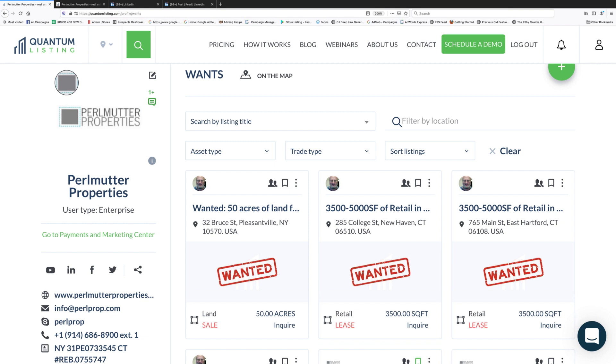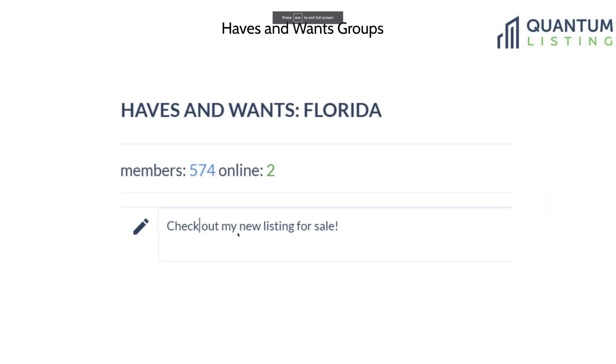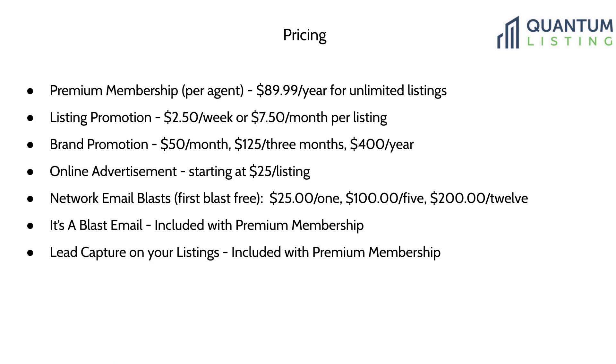One of the nice things about Quantum Listing is you can have an unlimited number of listings for no more than $89.99 a year. You can post wants for free, but actual real estate listings require a premium membership at $89.99 a year. To only post wants, save other people's listings, or take private notes, basic membership is free.